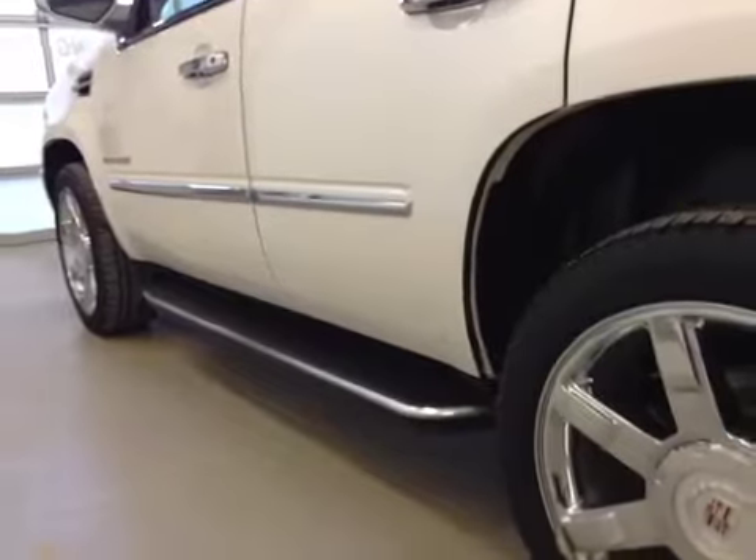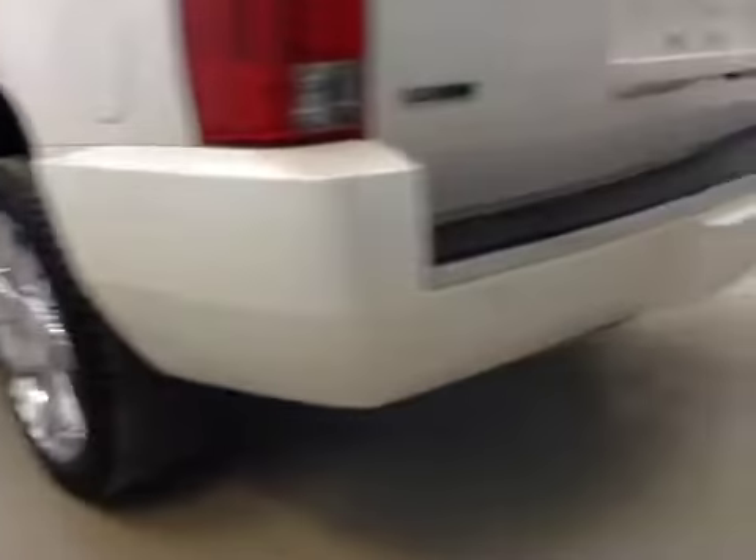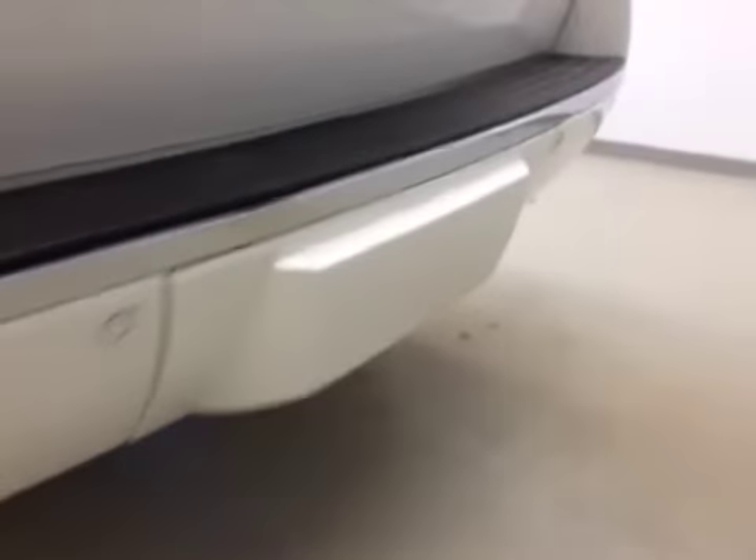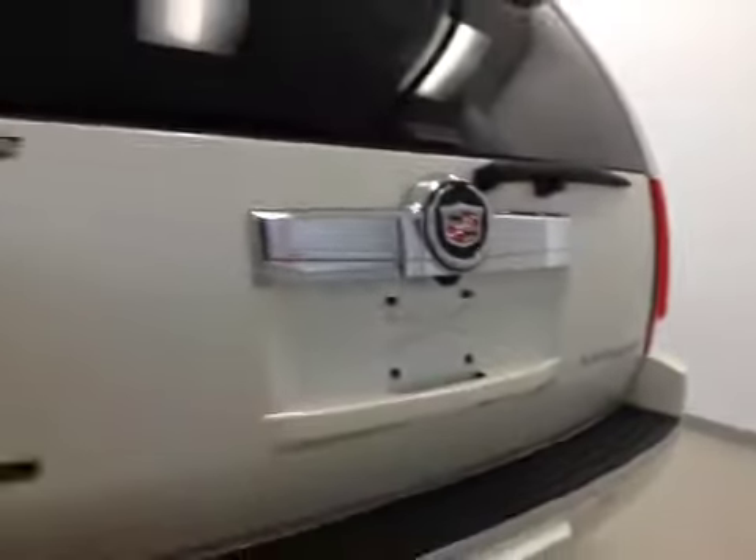Upholstery is leather, color is light cashmere. Comes equipped with molded running boards. 22 inch chrome alloy rims. Rear parking sensors. Trailer tow package. Backup camera and remote power liftgate.